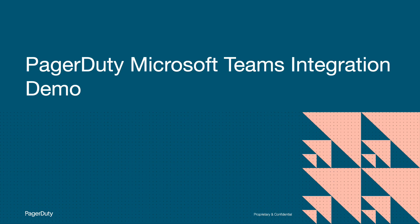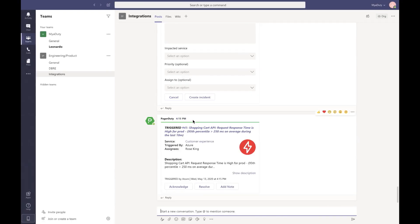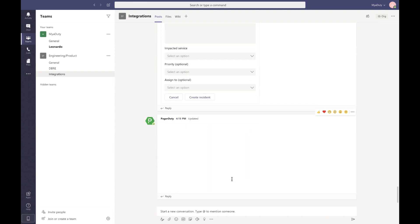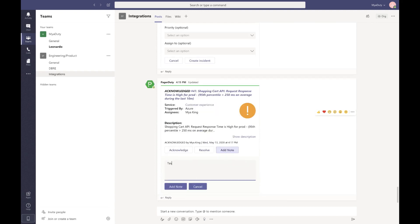Now I'll jump into a quick demo. I have already triggered a new incident, and as a responder, I can easily see all pertinent incident details like incident title, description, and custom details. I also have easy access to incident action buttons like Acknowledge, Add a Note, and the Resolve button.